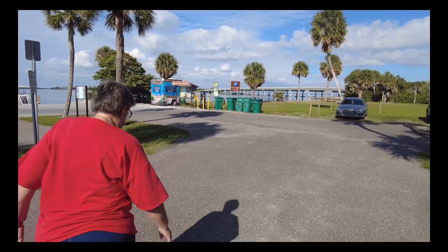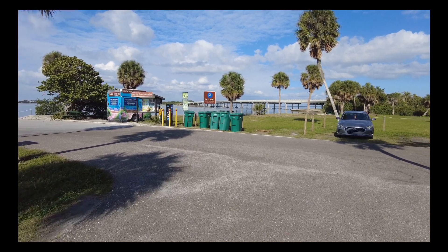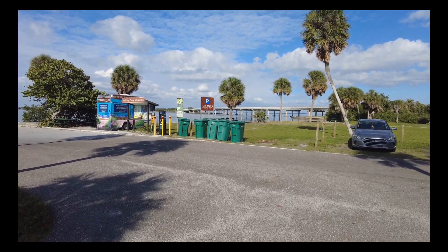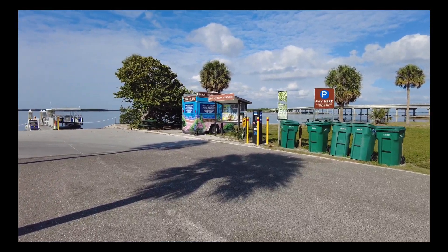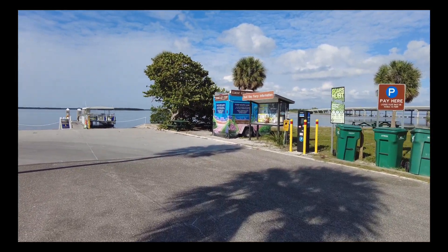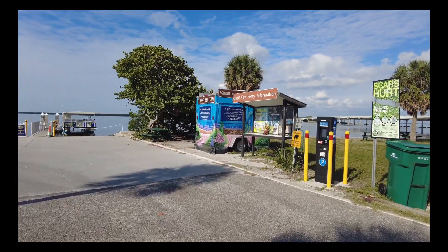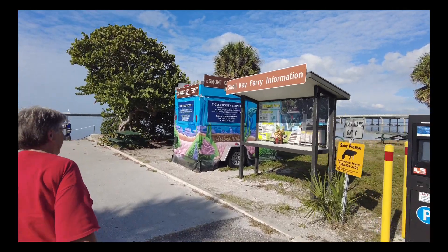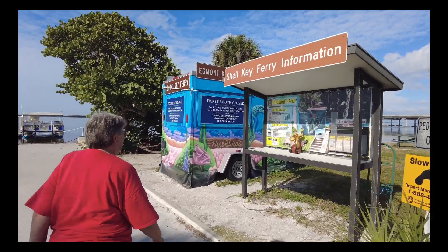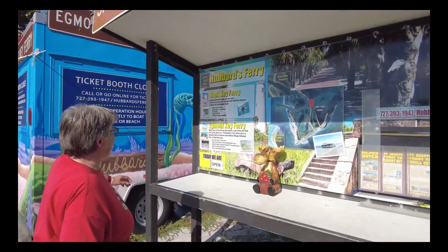We took the Egmont Ferry last Saturday — so this is Tuesday. There's red tide right now that came in and you can smell it — it's really bad. It smells like dead fish, especially when the tide's going out.